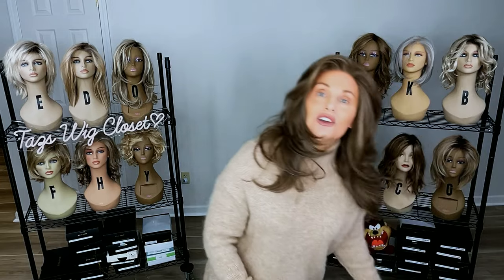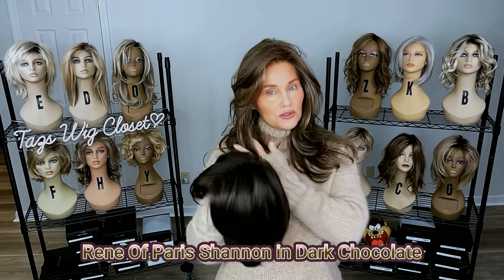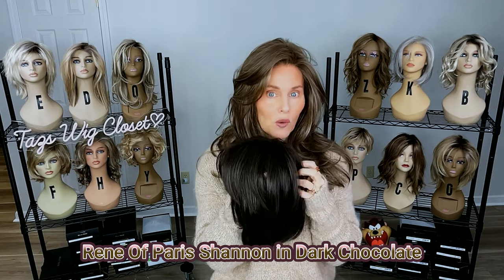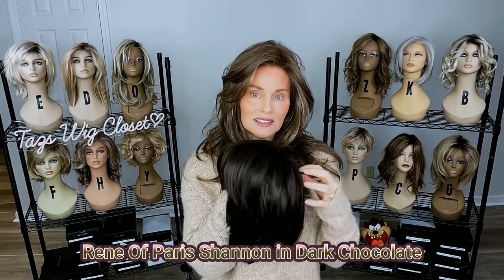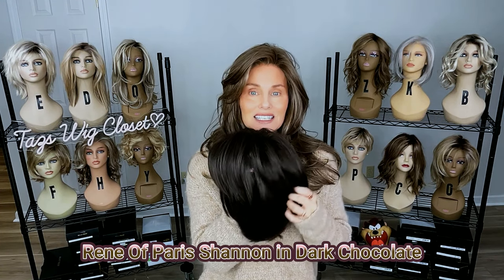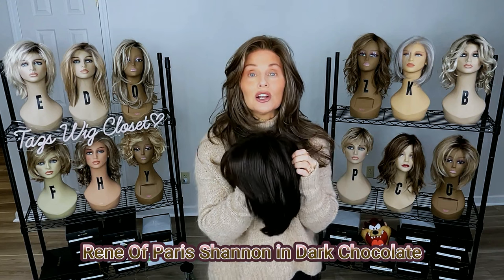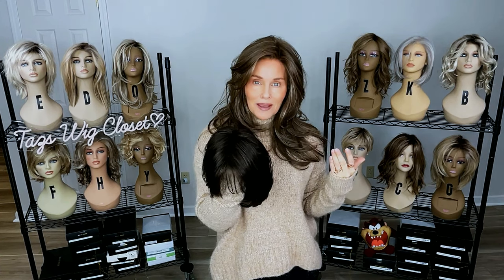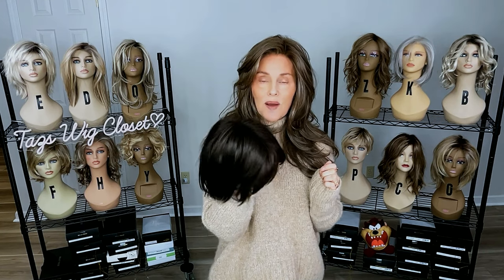I want to show you Renée of Paris's Dark Chocolate. I don't have a color code on this one — a lot of times they don't display a color code — but I want to show it just for perspective. This is probably a 4 if I had to guess, with a 6 highlight, so a dark brown with a medium neutral brown highlight. The overall effect is neutral — not too red, not too gold. If you like the 8-14 and want just a little darker, and you're looking at a Renée of Paris, Norico, or Amour style, this Dark Chocolate might really hit the spot.